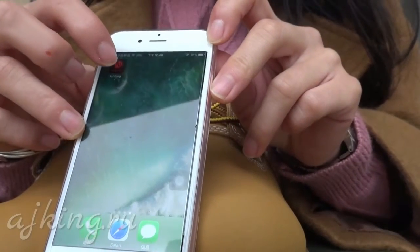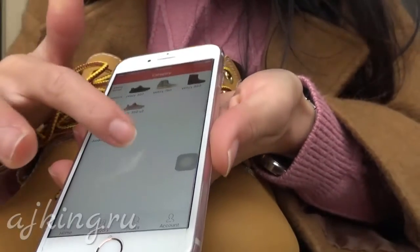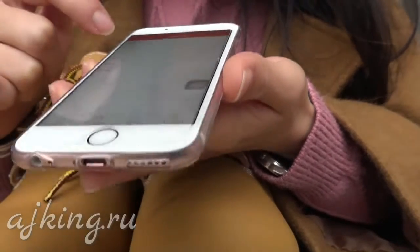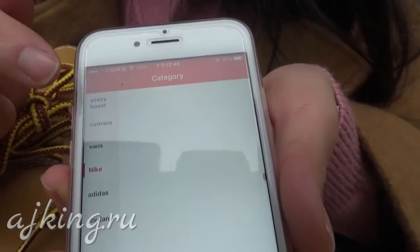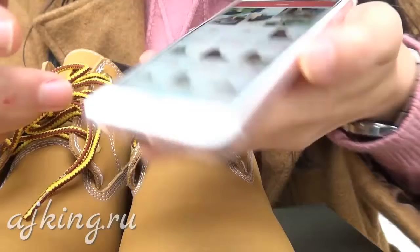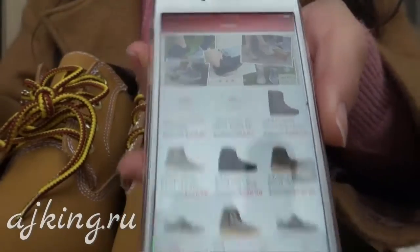You can download this app, register, enter the website, and check the shoes with different catalogs. It's easy — Jordan and many different shoes. You can see there are many different nice shoes.